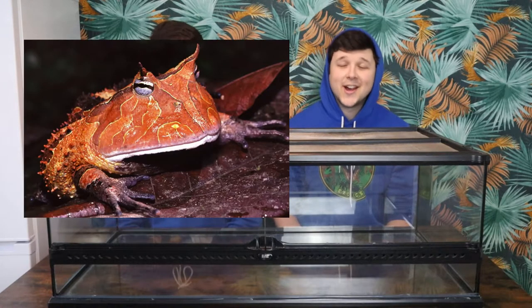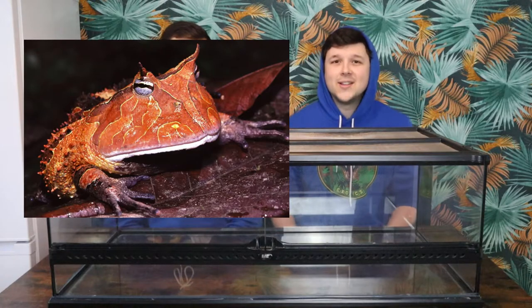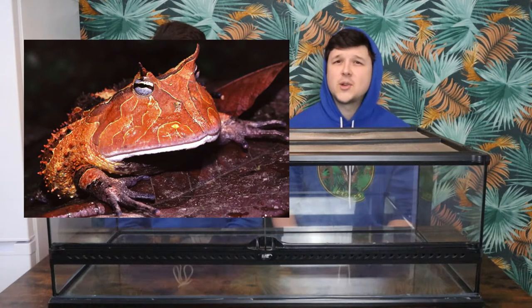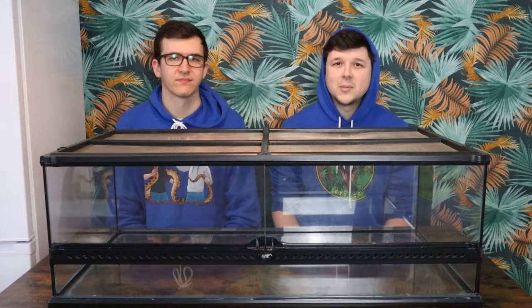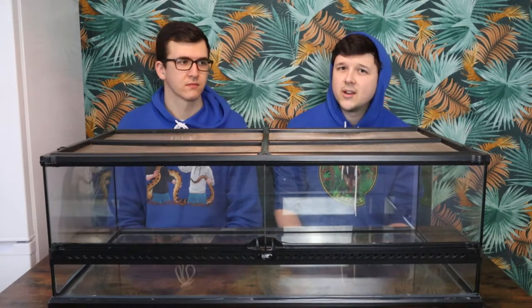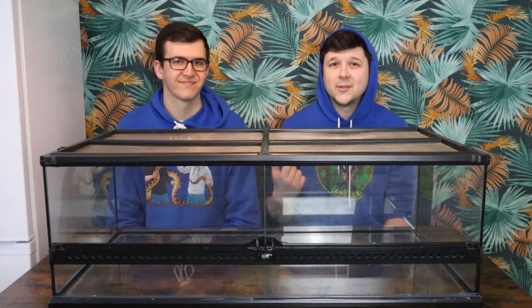Finally for our amphibians, it is the Surinam Horned Frog — another awesome species and definitely one we're quite interested in. It's almost like a giant Pac-Man; if you like Pac-Man frogs check these out because they're an impressive species with the same sort of colour pattern, just in the larger variety. We haven't actually seen any around for sale in the local area, but definitely Tom really wants to get one of those.